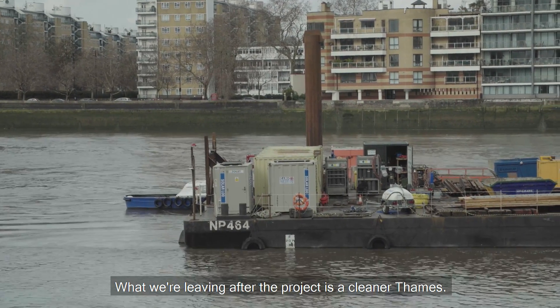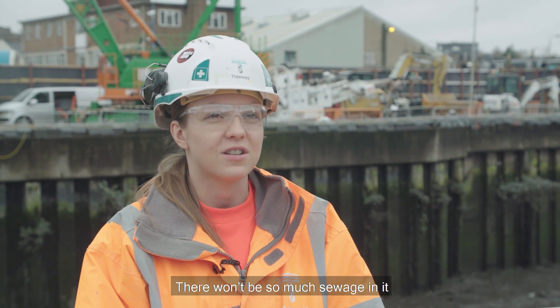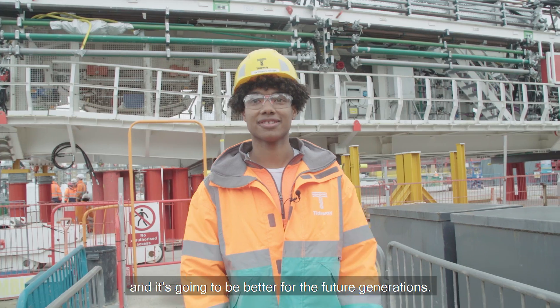What we're leaving after the project is cleaner Thames. There won't be so much sewage in it and it's going to be better for future generations.